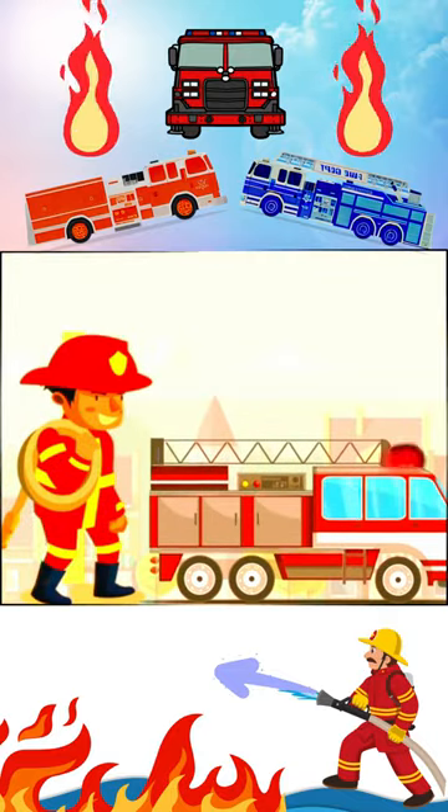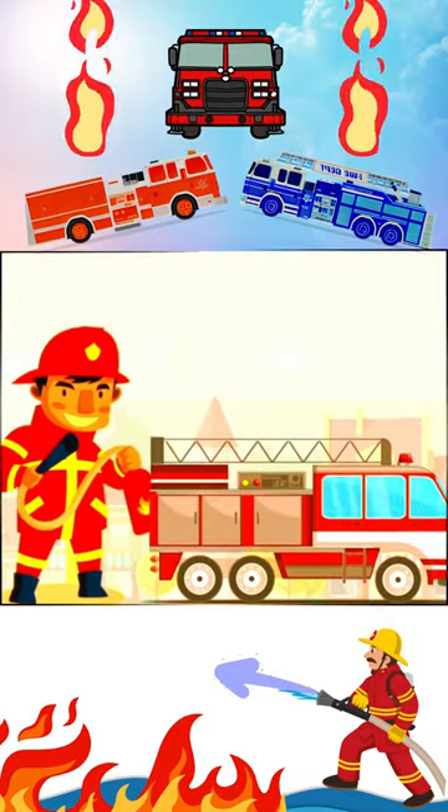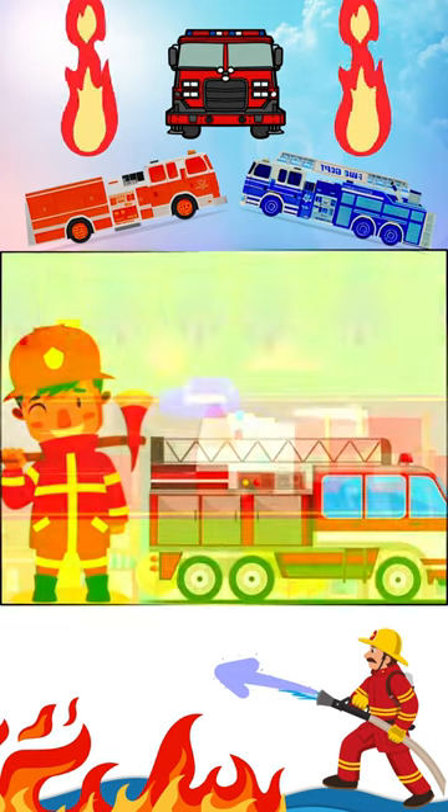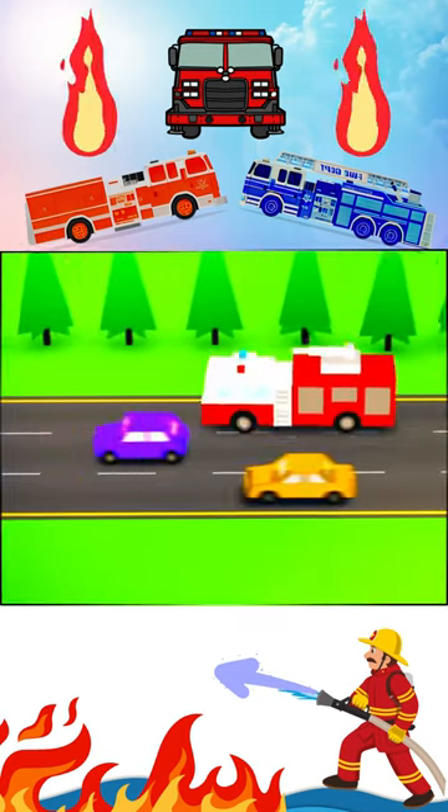Hello there, little firefighters. I'm Firefighter Freddy, and today we're going to explore something super cool: fire trucks. Are you ready for some exciting fun?